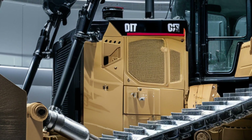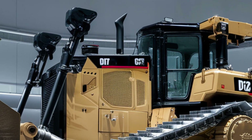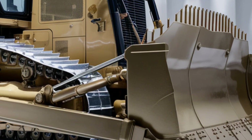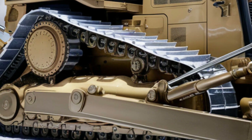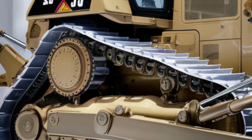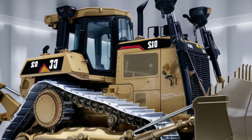All of this power and innovation comes at a premium. The price for the 2026 Caterpillar D12 starts around $2 million and can climb to over $3 million depending on the configuration and additional features. It's a serious investment, but for companies that need the best of the best, it's a machine built to deliver results for years to come. This is more than just a bulldozer — it's the future of heavy equipment.